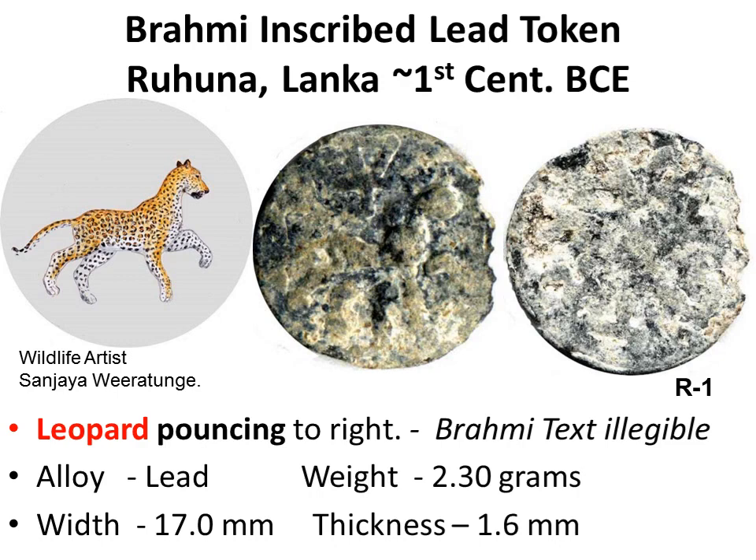On the obverse, a feline facing right. The posture and the tail match that of a leopard, which is the big cat found on the island. A pennant symbol above. On the reverse, the Brahmi akshara are illegible.